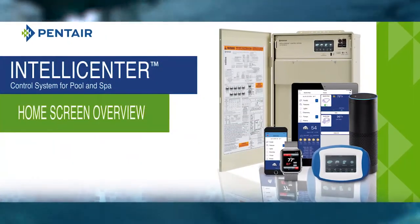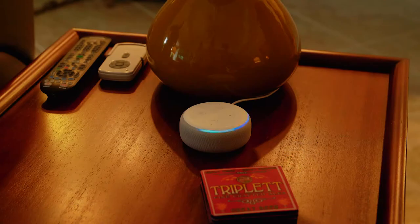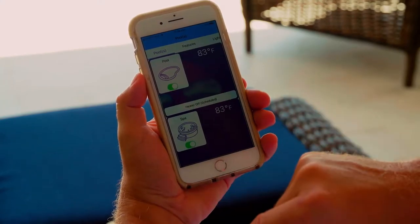We have an IntelliCenter product from Pentair and we've connected that to our in-house Alexa smart home system. It allows us to sit in our lazy chair and turn on the spa while we're watching TV, and 15 minutes later we can get in.